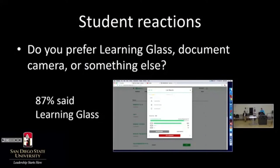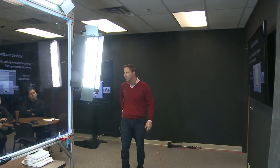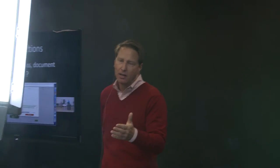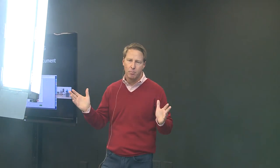I polled my class in this 500-seat auditorium asking what sort of presentation style they prefer, after going through PowerPoint, document camera, and learning glass. 87% said they prefer learning glass over all other presentation styles — I thought that was pretty convincing. Here at San Diego State, we have ceiling-mounted document cameras in all of our classrooms, especially in rooms like that 500-plus-seat one.